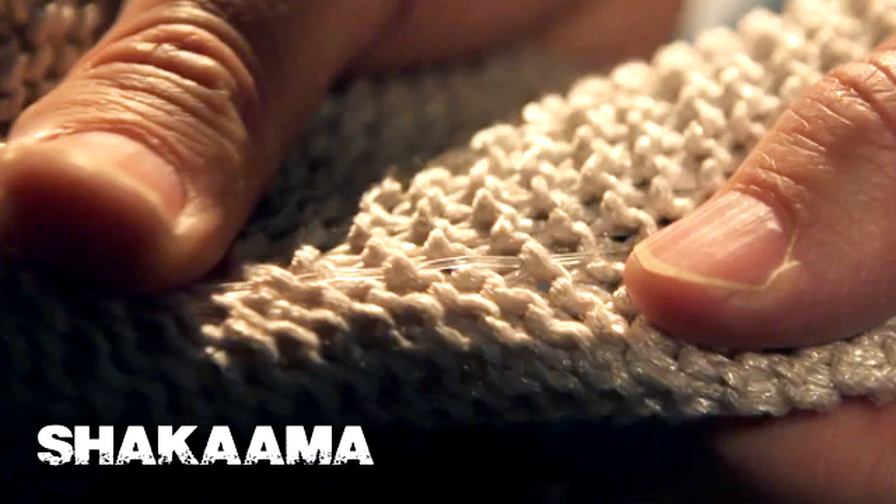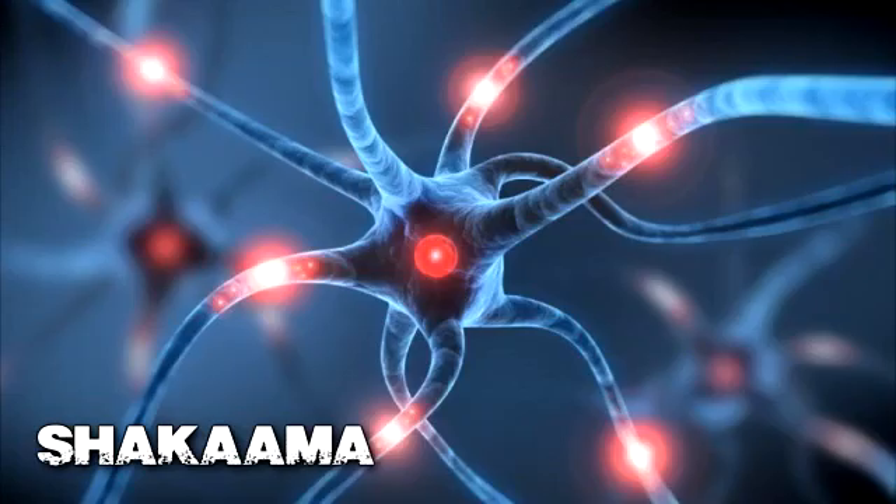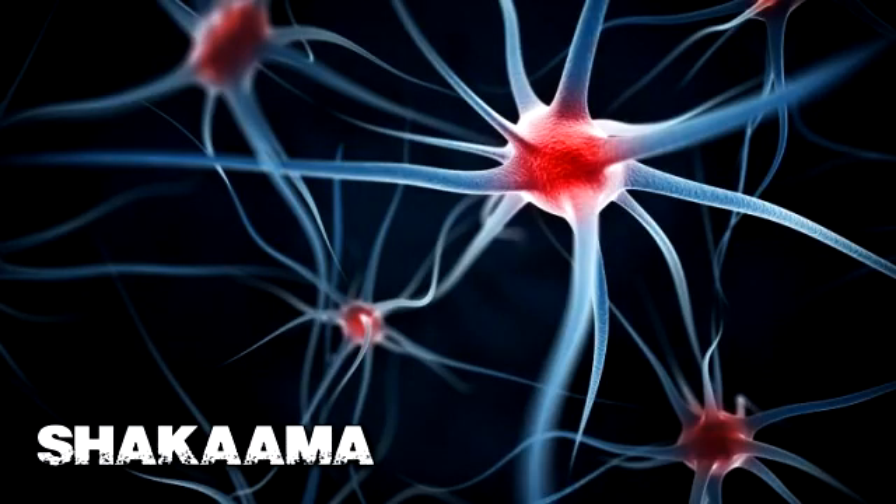Engineers at the École Polytechnique Fédérale de Lausanne in Switzerland published in Advanced Materials on their ultra-thin flexible cables embedded with electrodes. The inserted conductors mean the plastic can send electronic signals in response to touch. That sure sounds like a human nerve, and the engineers thought so too.